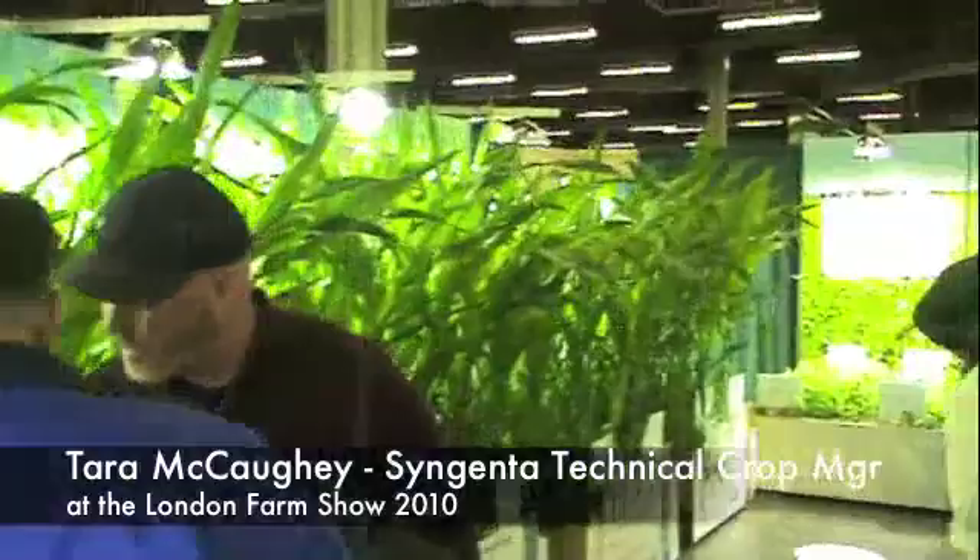We're on realairculture.com. We're at the London Farm Show, in the Syngenta booth. We're here with Tara Makahi. We are looking at a pretty cool display of live plants in the booth — it's gaining a lot of attention. Tara, what are we trying to accomplish with the growers in the booth this year?